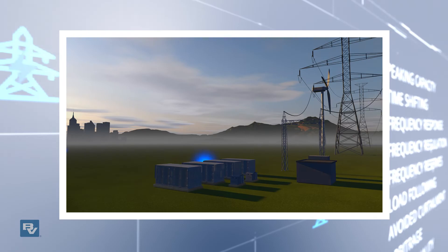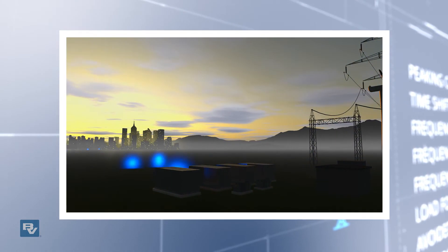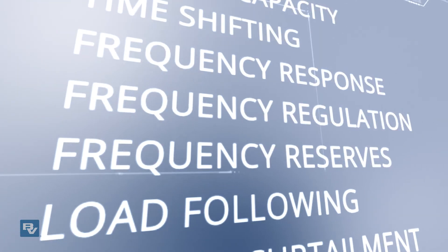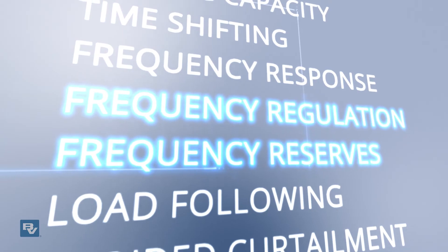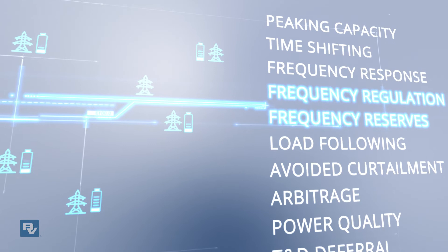Much of the value that batteries bring is in the many things they can do for the power grid that before now all required different types of equipment. Two of many examples include: first, frequency regulation and frequency reserves — balancing the grid, making it stable and reliable.